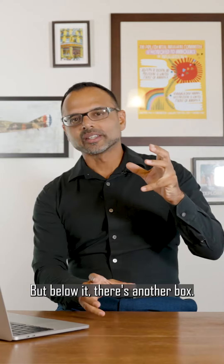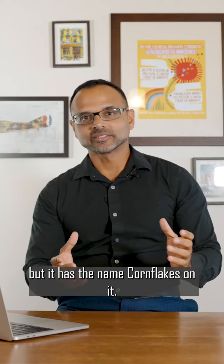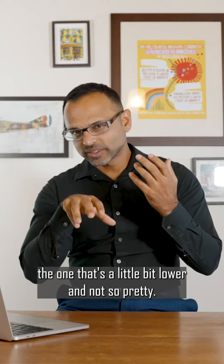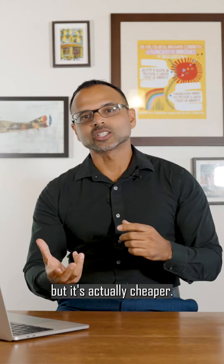But below it, there's another box. It's yellow, it's not as fancy. It has no name on it, but it has the name cornflakes on it. If you were to pick up both of these boxes, what you'd realize is the one that's a little bit lower, not so pretty — it actually has the same type of cornflakes inside it, but it's actually cheaper.